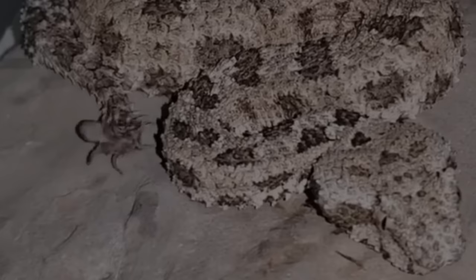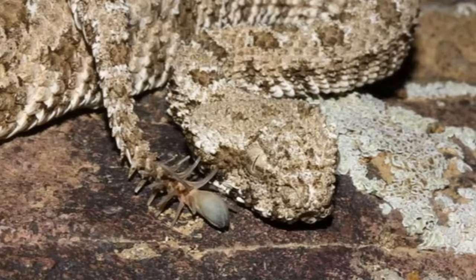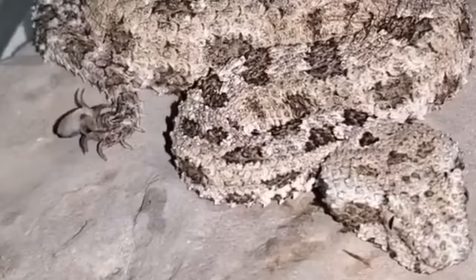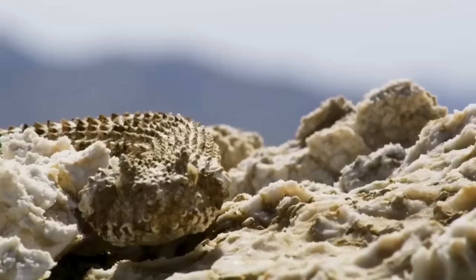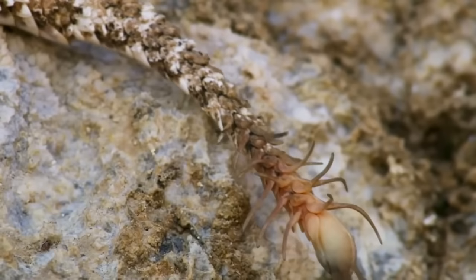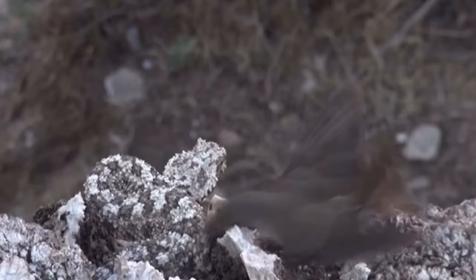Spider-Tailed Horned Viper. Here we have an awful creature that definitely shouldn't exist. You see this spider here? It's creepy — well, wait till you find out that it's not a spider, but a snake's tail moving exactly like a spider. The Spider-Tailed Horned Viper is a snake species with a rigid exterior and an extremely scaly tail. The scales surround a big bulb, and together the duo look like a tiny spider just scurrying along. This creature just combined two of our biggest fears into one.